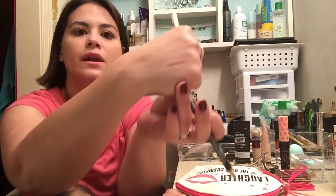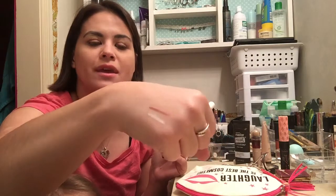I also got the NYX lip liner in Natural — all my stuff is in nudes, browns, and neutrals. And then I got a white eyeliner to try doing the bottom tight lining. I really wanted to find a nude one but couldn't find one. I don't know if I should have even bothered with it, but I was there, so I got it — I couldn't help myself.